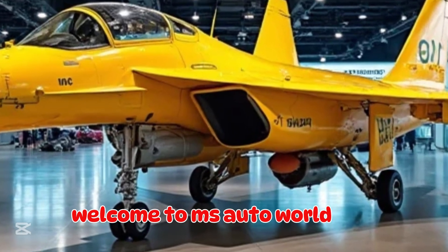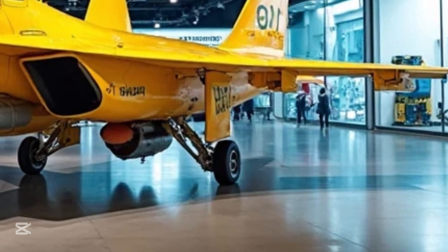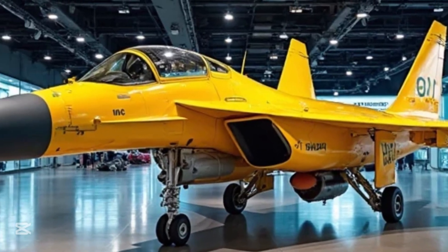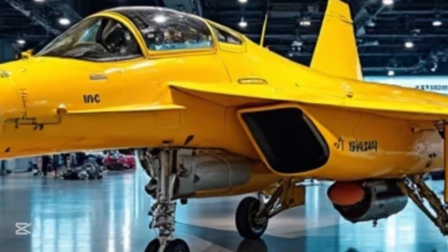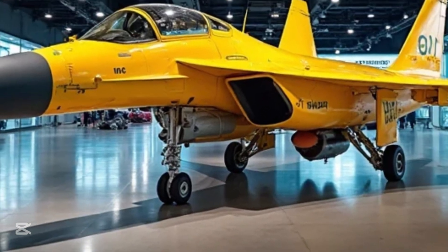Welcome to MS Auto World. Today we dive into the thrilling world of aviation engineering and raw aerial power, exploring a machine that stands as a symbol of modern air superiority — the Chengdu J-10, often referred to as the Vigorous Dragon. This multi-role fighter jet is China's pride and one of the most advanced aircraft ever produced by the country.